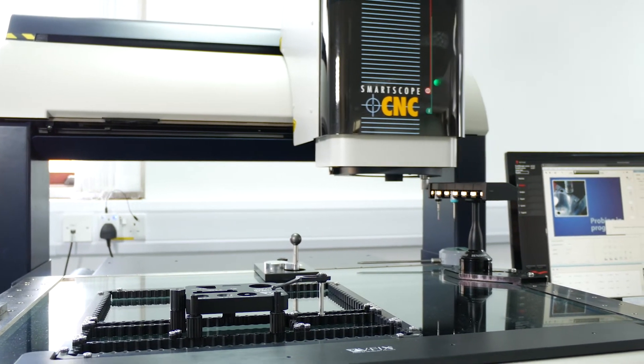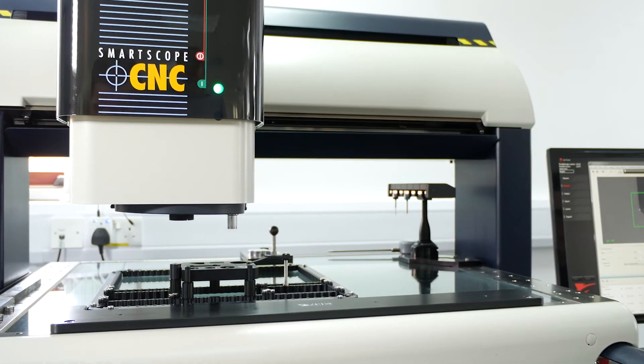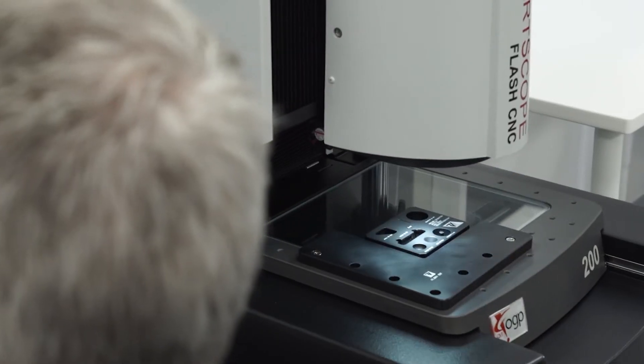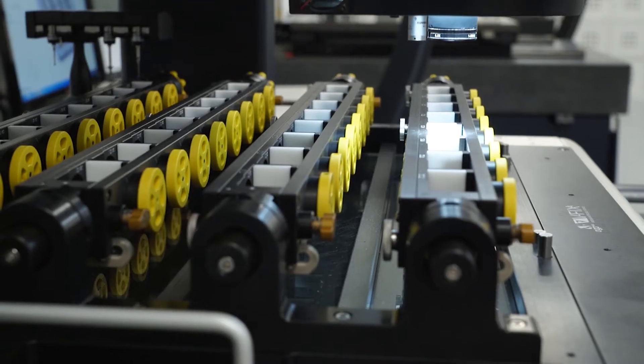We've used OGP right from day one. This site in the UK has an OGP CNC 500 and a Flash 200. We also have a facility in Ireland — our headquarters — where we've had OGPs for around 11 years. Over in Ireland we have another Flash 200, another CNC 500, and also a Zip 300.